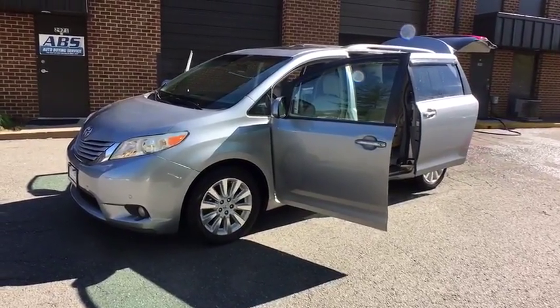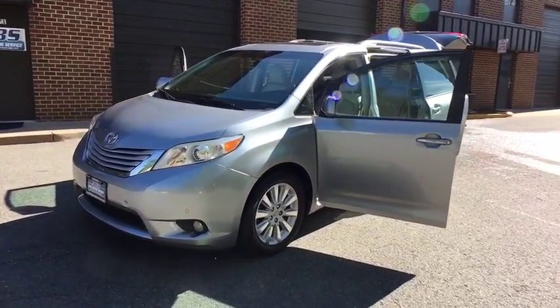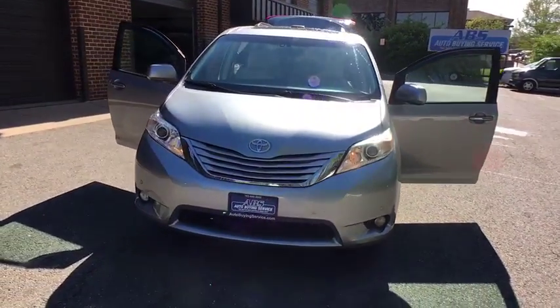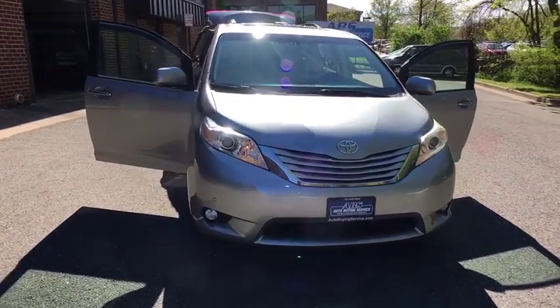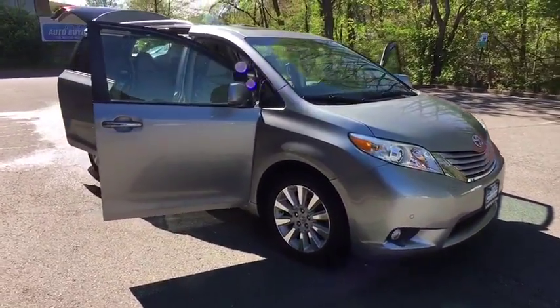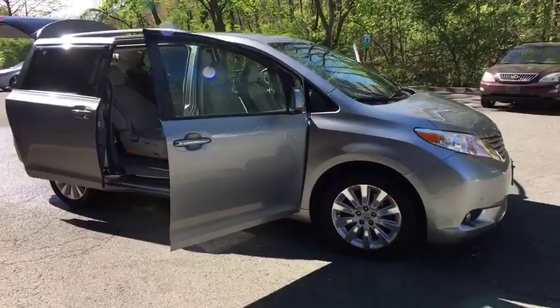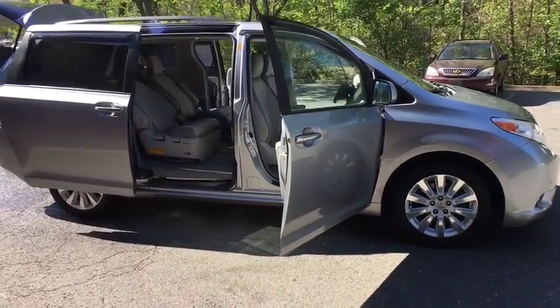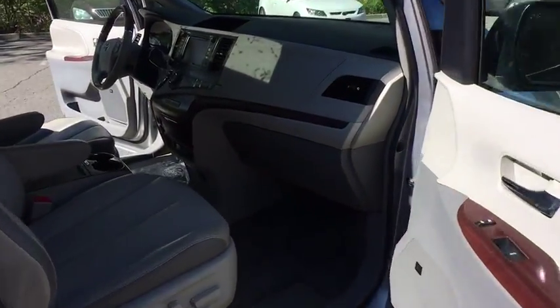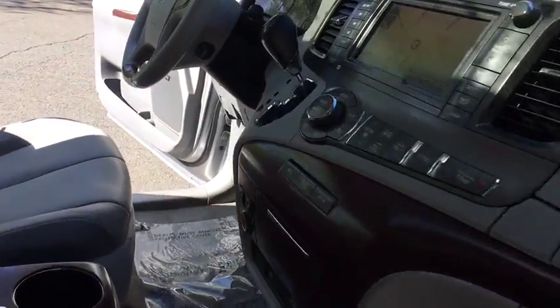The 2012 Toyota Sienna. Sienna offers excellent overall quality and long-term dependability, making it a hassle-free vehicle to drive day in and day out while contributing to peace of mind on long road trips. Add a refined and fuel-efficient V6 engine, a smooth ride, and upscale interior accommodations to the mix, and it's easy to see that Sienna is built with the whole family in mind.